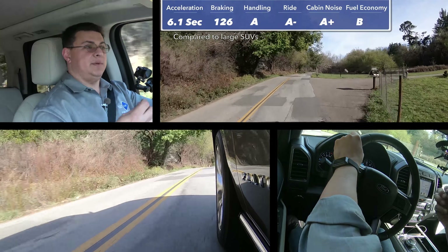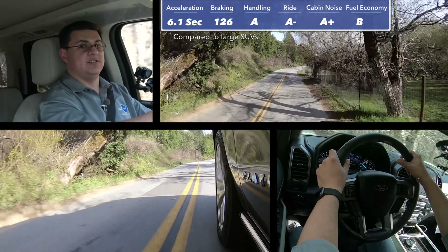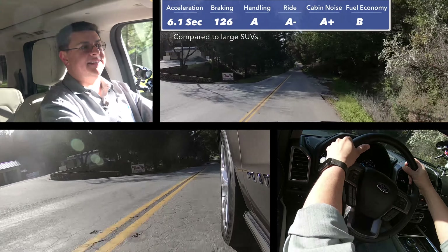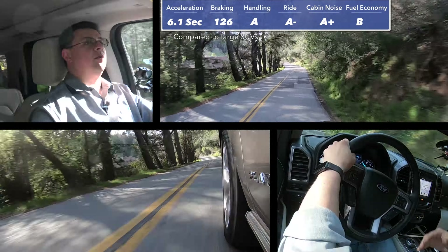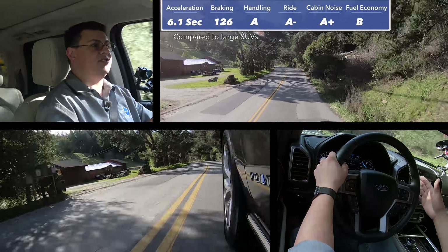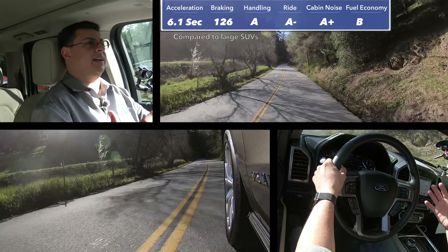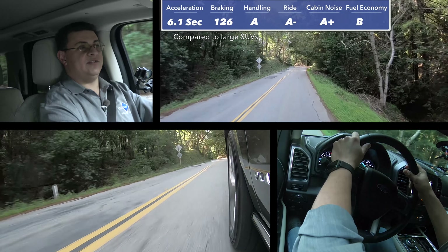Ford was able to pull weight out of the Expedition, but put it right back in with additional content and sound deadening. In addition to getting pushed around less than a three-row crossover would, we also have this 10-speed automatic transmission, which really is an asset to towing. The 10-speed auto doesn't have a significantly higher final ratio or lower starting ratio than the eight-speed automatics in the competition, but it does have more gears in between. Coupled with a very broad torque curve and an enormous amount of torque from this engine, the Expedition always has the right gear ratio when towing a heavy trailer up a hill.